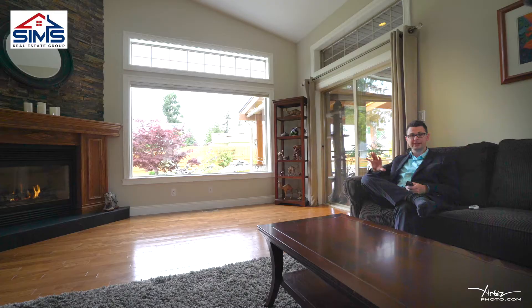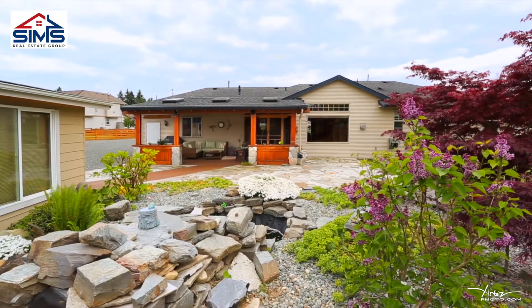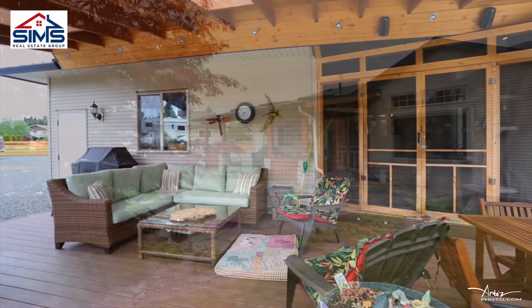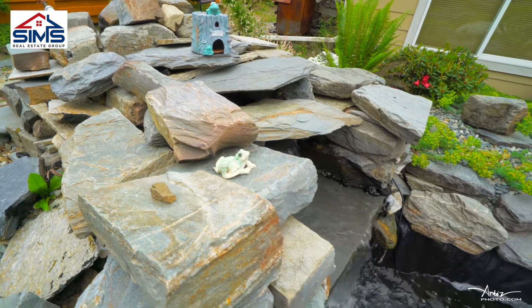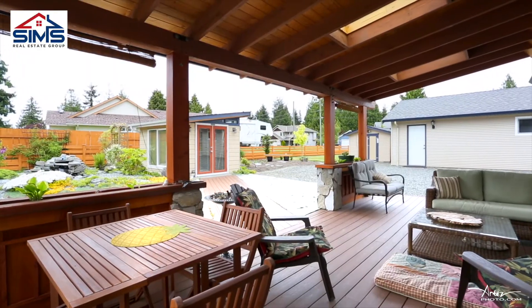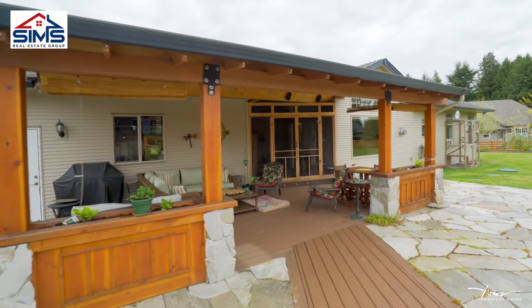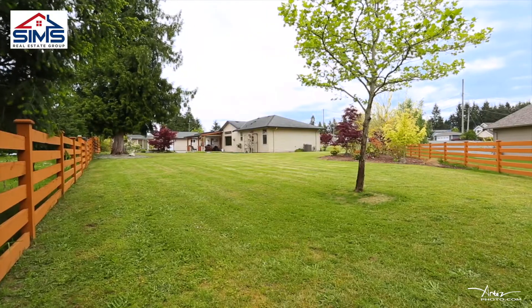An incredible backyard which is going to knock your socks off. This backyard is incredible — we've got a custom waterfall feature that was added in 2015, a spacious patio area that's fully covered for year-round barbecues, and an incredible backyard for entertaining with your family and friends.